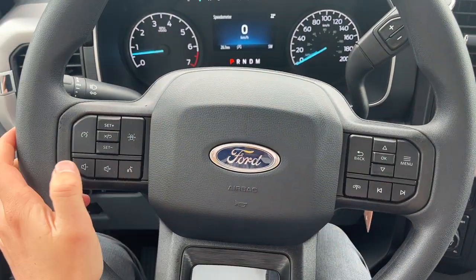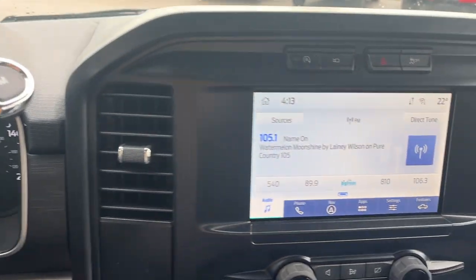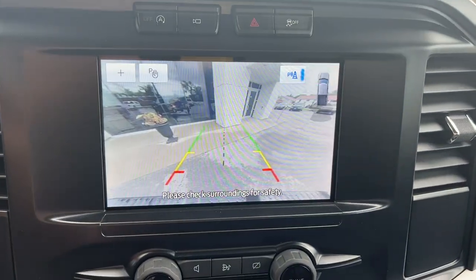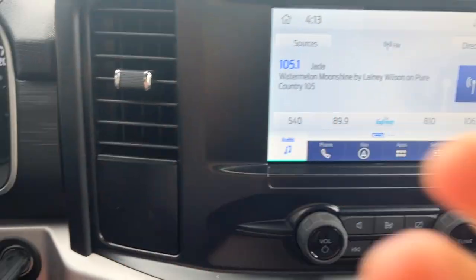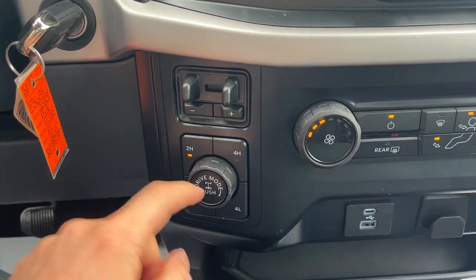The vehicle has cruise control and lane keeping. Really comfortable steering wheel, and you have an eight-inch center display. Popping it into reverse — there's your reverse camera and reverse parking sensors.